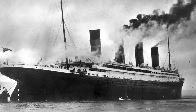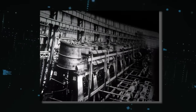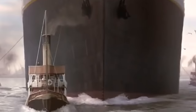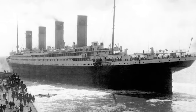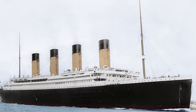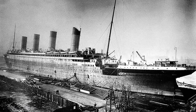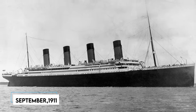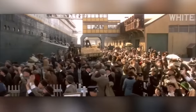Following the White Star Line's tradition, the ship was not officially named or christened with champagne. It was then towed to a fitting-out berth where, over the next year, the engines, funnels, superstructure and interior of the ship were installed. After the maiden voyage of the Olympic in June 1911, some minor modifications were made to the Titanic's design, making it slightly heavier and allowing it to claim the title of the largest ship in the world. The construction process took longer than anticipated, and if the Titanic had been completed earlier, it may have avoided the fatal collision with the iceberg. In early April 1912, the Titanic underwent sea trials, after which the ship was deemed seaworthy.